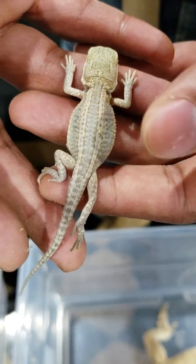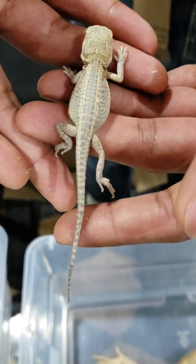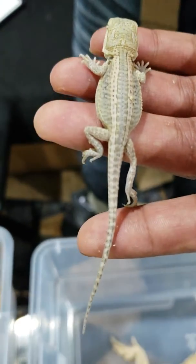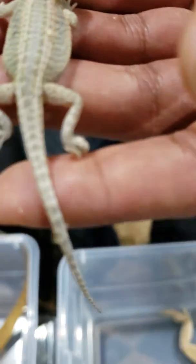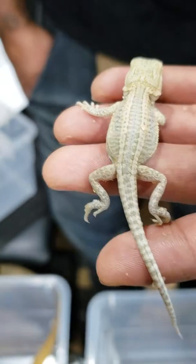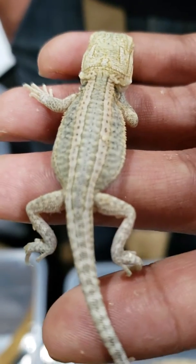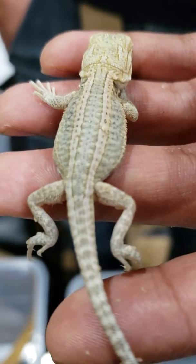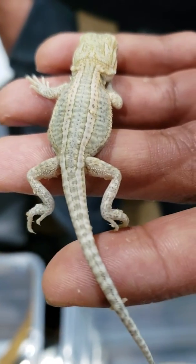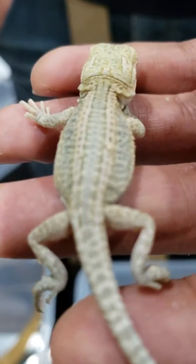This hatchling appears to be a dunner. I've been looking for the reverse scalation on the belly — we'll talk about how to identify a dunner in another video. It hasn't been out of the egg but for an hour or so, so I haven't had too much time to examine exactly what we're working with, but I'm pretty sure it's a hypo leatherback GS dunner. The beauty about this baby is it's 100% Het Translucent and 100% Het Whitblit. The mom was Poison Ivy — she is a hypotrans leatherback Whitblit we produced about two to three years ago.